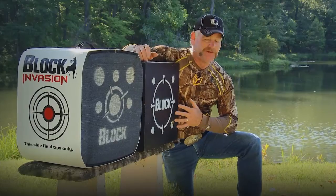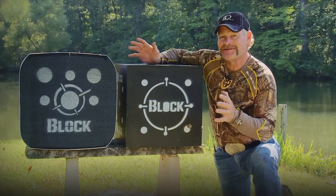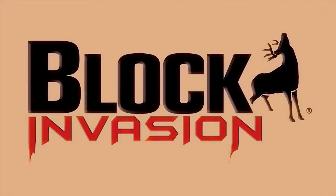The people at Field Logic and the Block are the leaders in innovation in archery targets. They're not sitting on their laurels this year as they've introduced a new product to the line — the new Block Invasion.